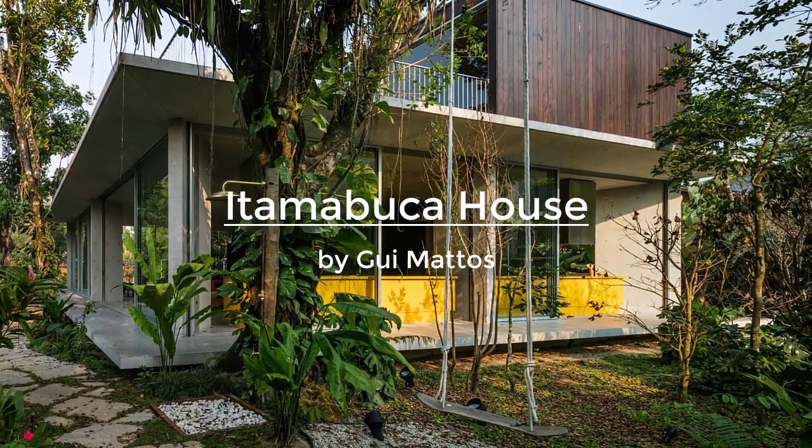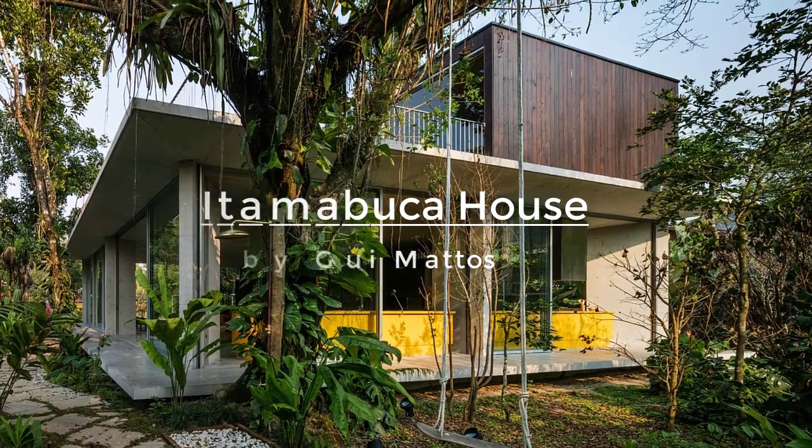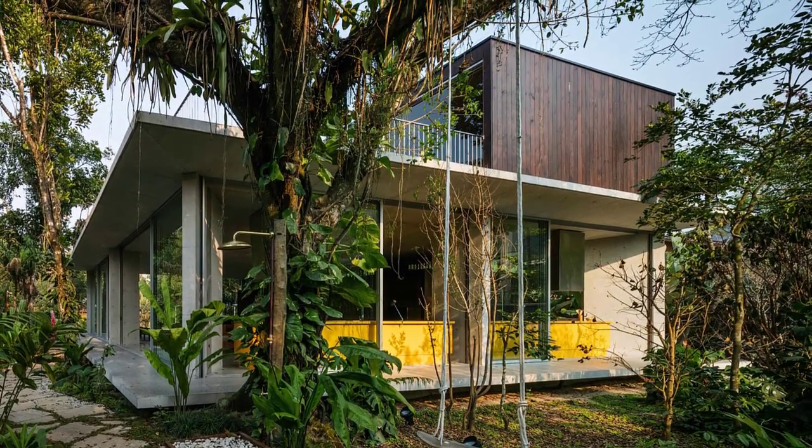Designed by Guay Matos, the house is placed at Itamambuka Beach, close to the seashore and surrounded by a dense and rich rainforest vegetation.